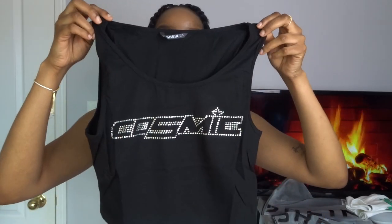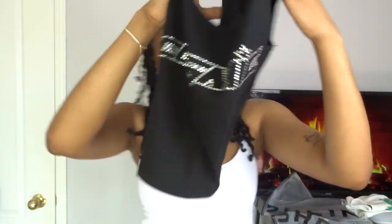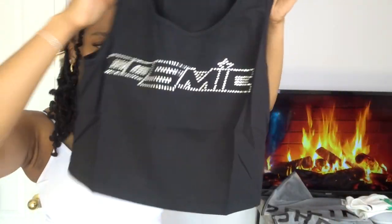The next item I got is this cosmic top. I'm in love, that's all I have to say. I love the detailing. I like the vibe that it is giving off. I honestly love the vibe that's giving off. I am here for it, I am so here for it. I love the feeling of this. And it actually is good quality.